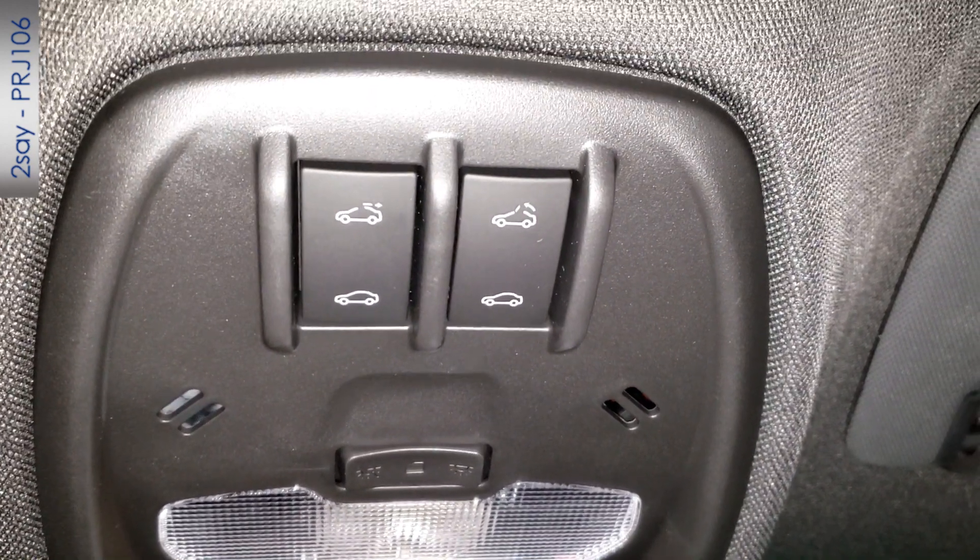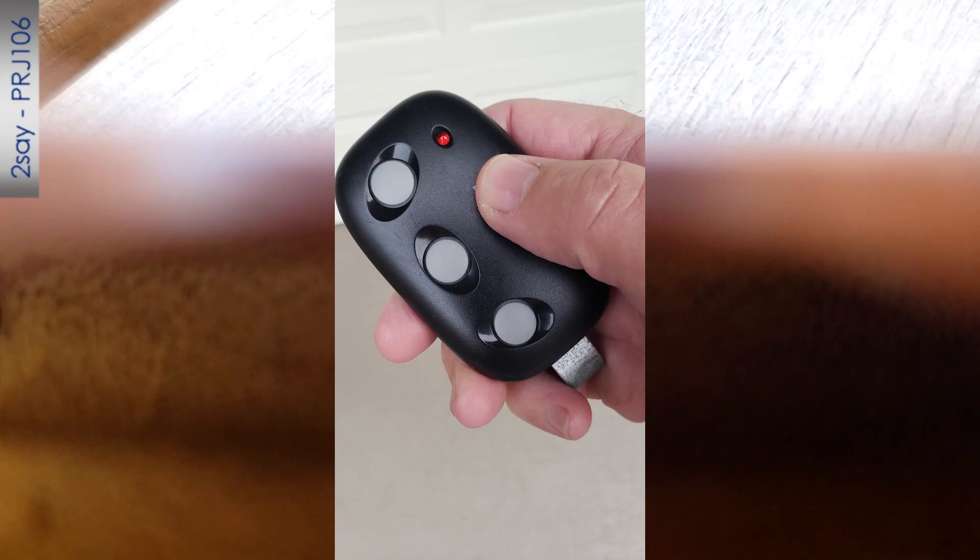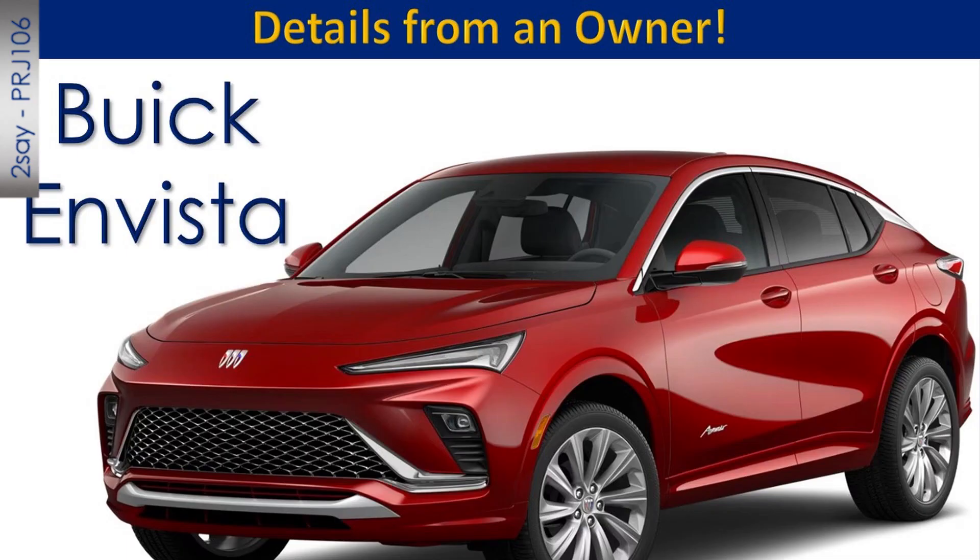One thing this car does not have is garage door opener buttons built into the vehicle — they had to cut costs somewhere. So you need to use a separate garage door opener.